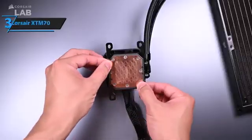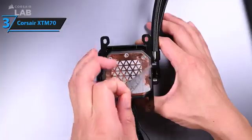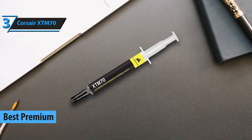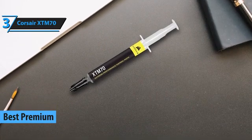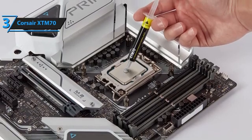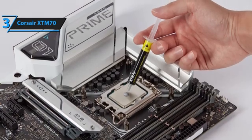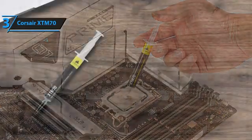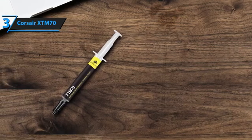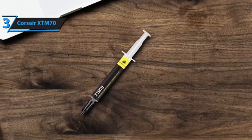Thumbs up! For those with a budget for top-shelf thermal compounds, we recommend the Corsair XTM70 as the premier choice in 2024. This product steps up from its predecessor, the TM30, by delivering enhanced thermal conductivity and greater longevity, making it ideal for high-performance CPUs, cutting-edge gaming consoles, and graphics card maintenance where the existing paste has degraded or is subpar. The package is thoughtfully designed, featuring a durable cardboard box for the syringe and additional storage for accessories, ensuring everything you need is organized and accessible.